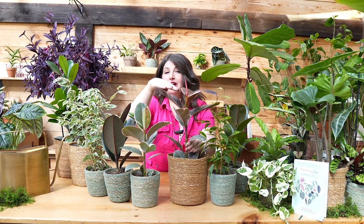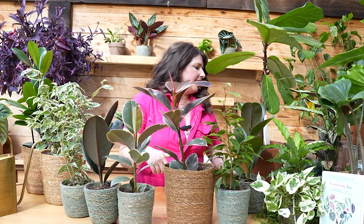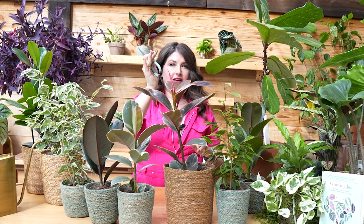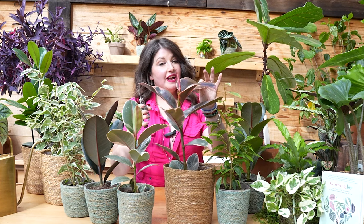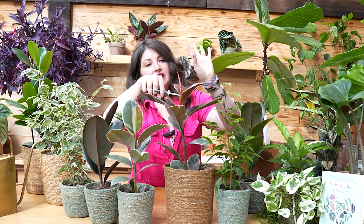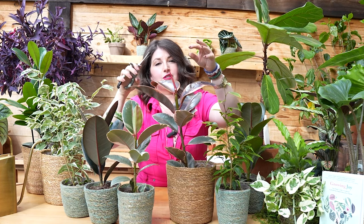Some people are very allergic to the latex and it can really irritate your skin. So if you do prune your plant, wear gloves. I will attempt this on camera — let's do it. I'm going to get my snippers. Have plant-specific snippers when you cut ficus because you're going to get exposed to this toxic substance. I forgot my latex gloves, but let's go.